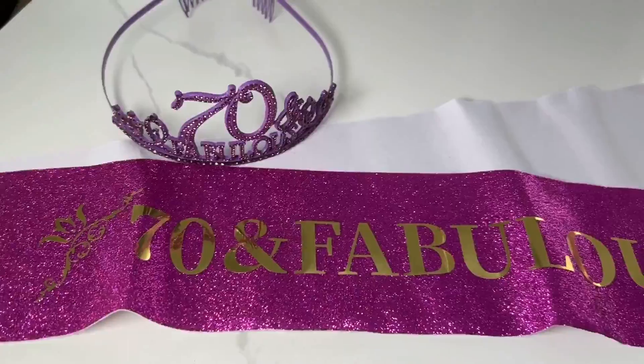I bought this 70th birthday gifts for women's set for my Mimi's 70th birthday and I absolutely love it. The gift set includes a tiara and a sash.